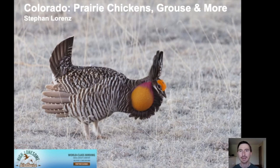Hello, this is Stefan Lorenz with High Lonesome Bird Tours. Today I would like to talk about our Colorado tour that we do in spring for prairie chickens, grouse and more. I'm glad you can join me and I hope you will enjoy this brief overview. This is one of our most popular tours. We've been doing it for more than 15 years and I've been running it for the last five years. We get to see lots of fascinating landscapes, wildlife, and some of the most iconic birds of North America and some of the neatest display leks of these grouse and prairie chickens.